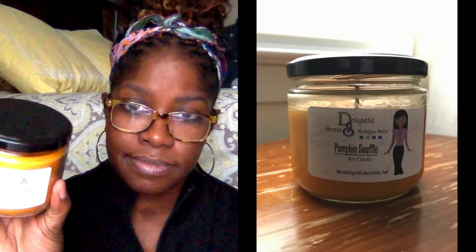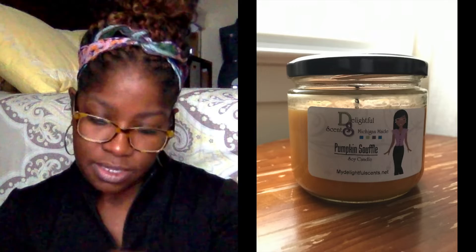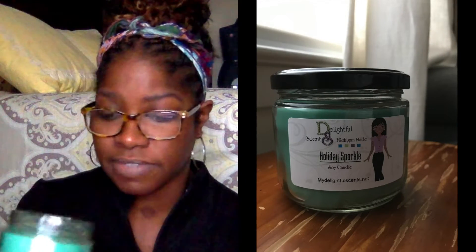I also got some candles from a vendor called Delightful Scents, or DS. I got pumpkin soufflé — smells so good — and Holiday Sparkle, which is perfect for December and smells like Christmas.